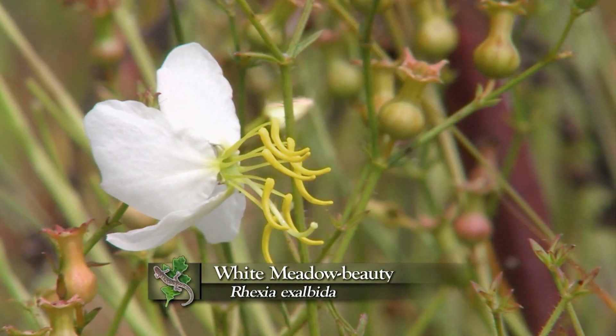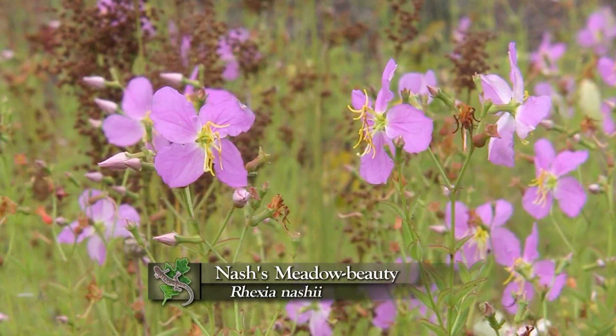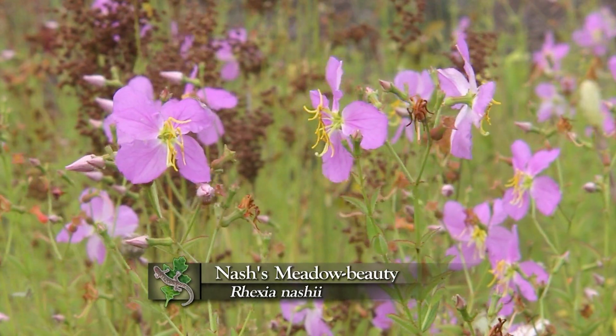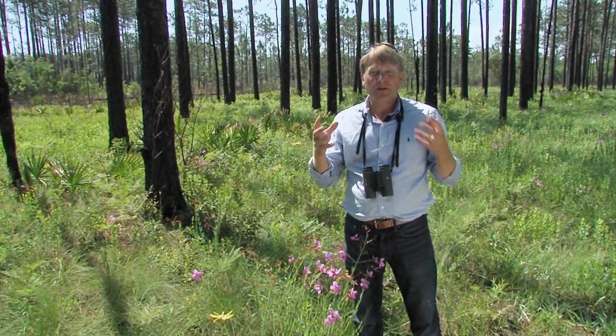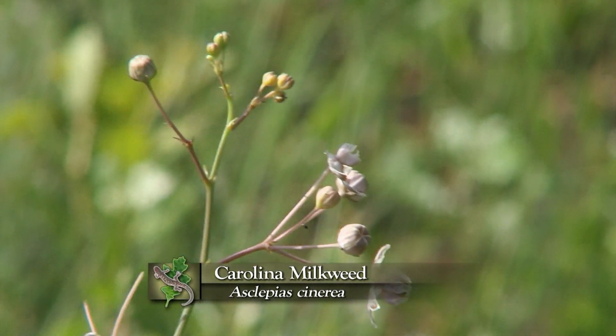There are probably more species of meadow beauty right here in the east Gulf Coastal Plain per unit area than anywhere else on earth. There are also strange milkweeds out here with linear leaves — they barely look like milkweeds at all until you look up close at those really unique flowers. Very spidery. They're specialists of this flatwoods habitat.